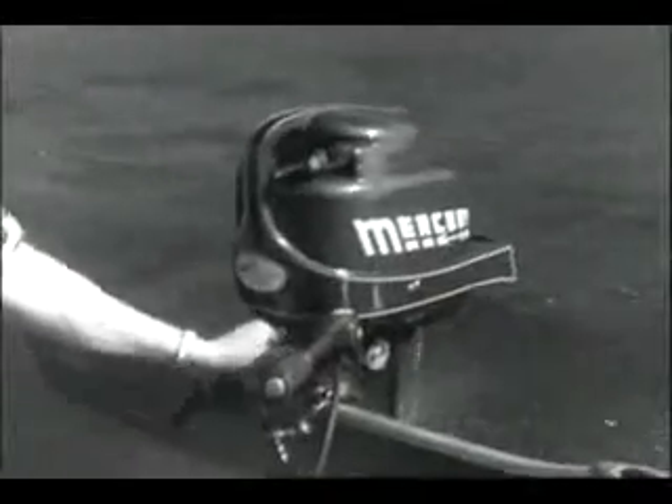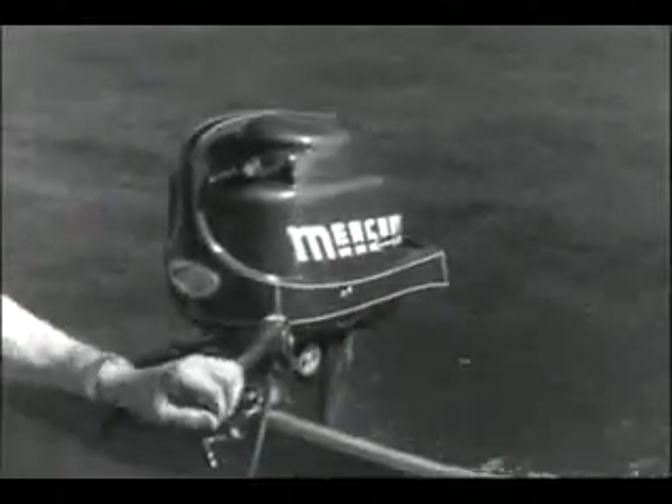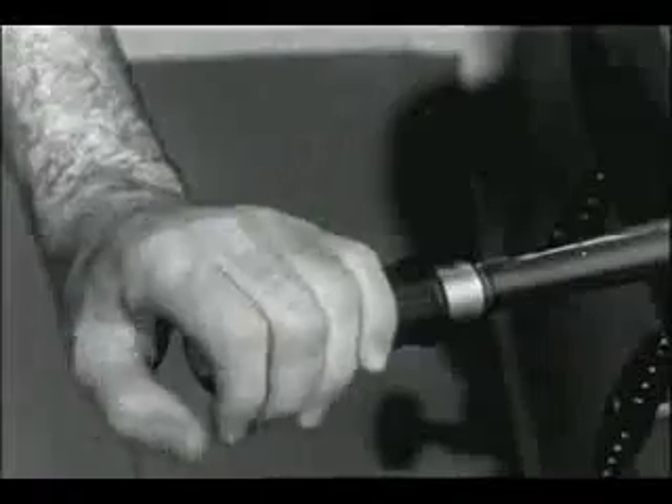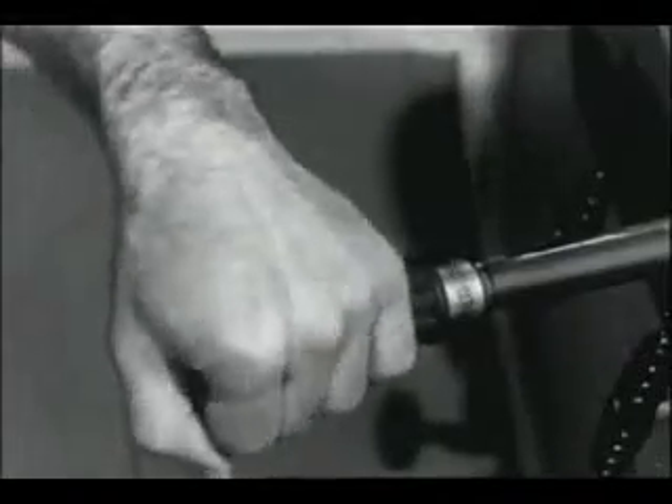For you fishermen, here's the Mercury Mark 10 with special trolling lever. You can run it all day at super slow speeds. The exclusive new automatic transmission gives you one-hand control of forward, neutral, and reverse.